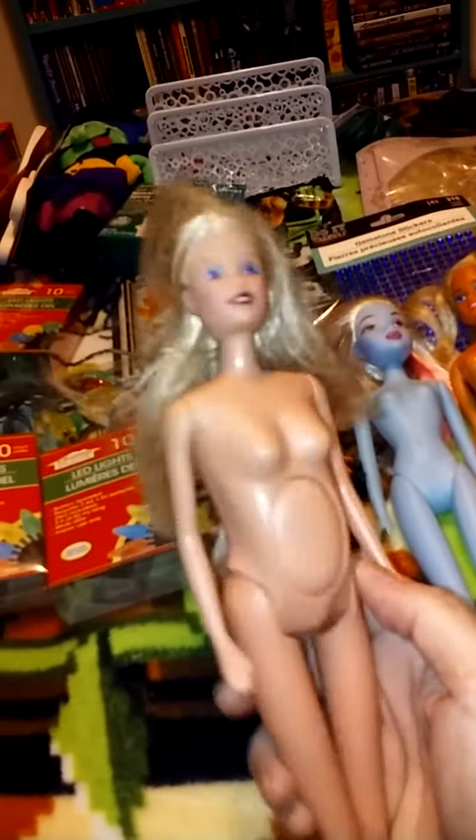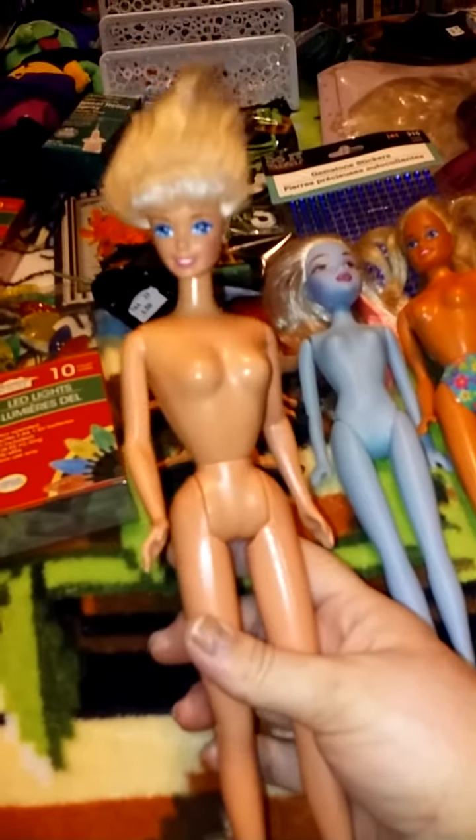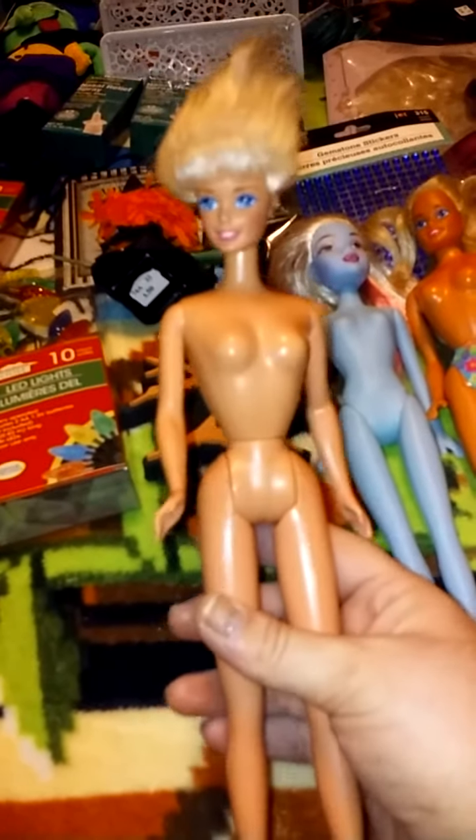Then this one is weird — she's pregnant. So if you have any information about these dolls, let me know. And then this one — her hair has been cut, but I don't care. I like it like that. She's got her earring, so that one is cute.